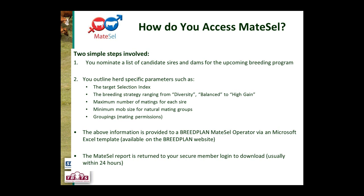Additional parameters include your breeding strategy — more diversity, high gain, or balanced. Also the maximum number of matings for each sire, whether AI (e.g., how many straws you have in the tank) or natural joining (e.g., happy to join him to 50 cows). For natural mated sires, you also define a minimum mob size, such as requiring a bull to be joined to at least 30 cows.